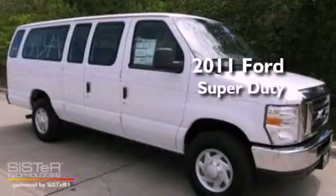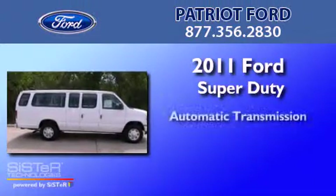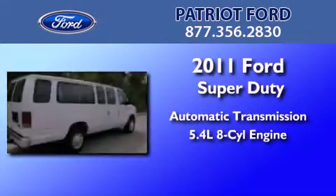This is a brand new 2011 Ford Super Duty. This vehicle has an automatic transmission and a 5.4 liter V8.